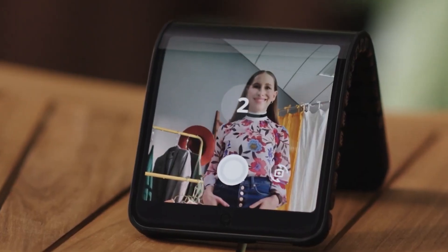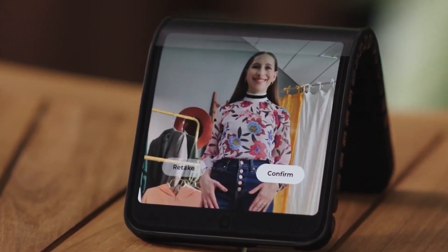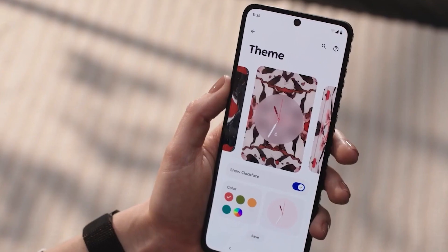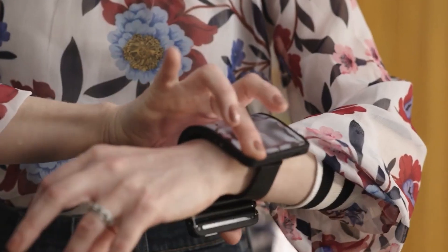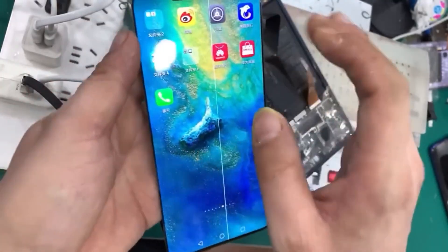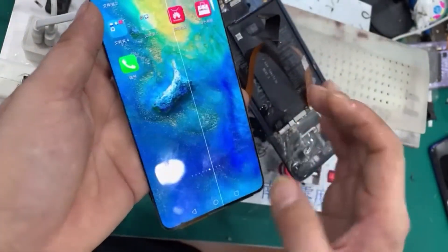The Adaptive Display concept is not just about bending screens — it's about bending our expectations. This single-screen Android phone defies traditional hinges, making it a pioneer in the world of flexible technology. With a twist of your wrist, you have a unique and immersive device experience.